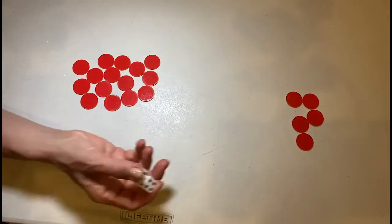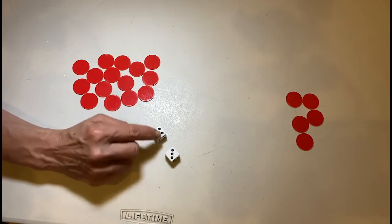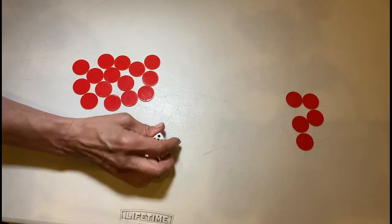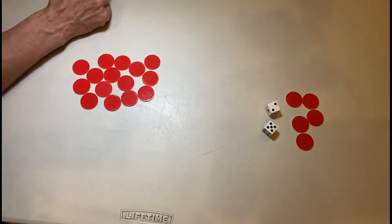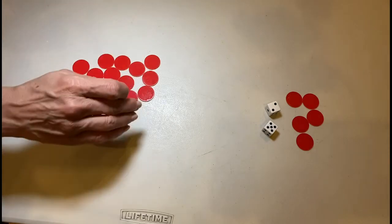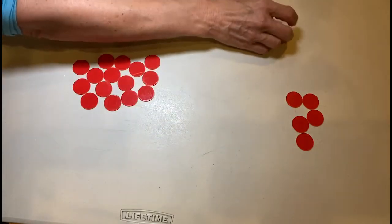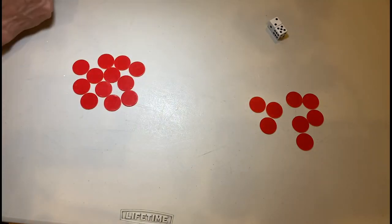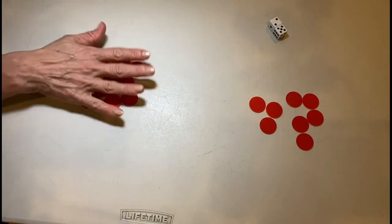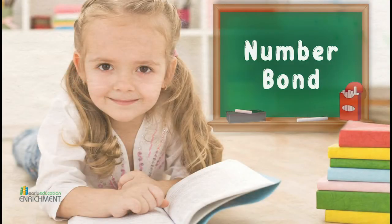Then we play again. I roll a five and a three — the difference is two. My opponent rolls a five and a two — the difference is three. I got two and my opponent has three, so this time my opponent wins the round and takes three chips from me. You keep going back and forth like that. The person who runs out of chips first loses, and the person who gets all the chips wins.